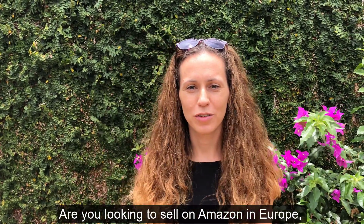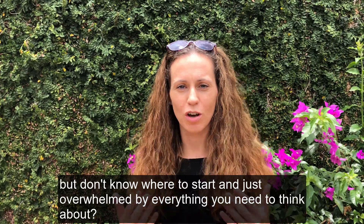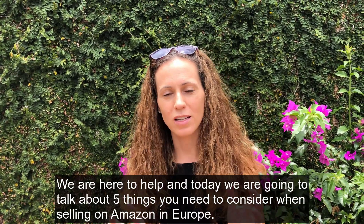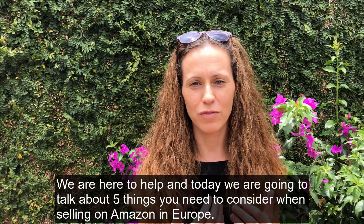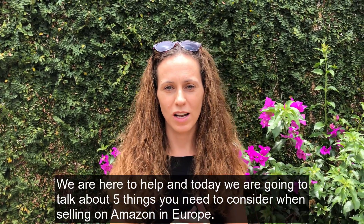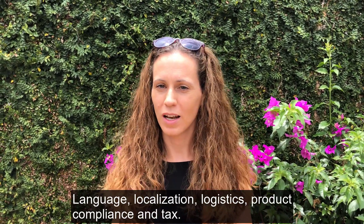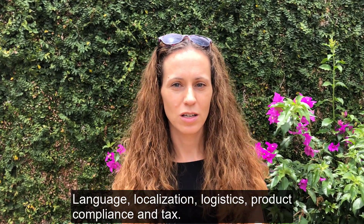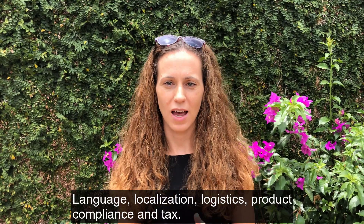Are you looking to sell on Amazon in Europe but don't know where to start and feeling overwhelmed? Well, we're here to help. Today we're going to be talking about five things you need to consider when selling on Amazon in Europe: language, localization, logistics, product compliance, and tax.